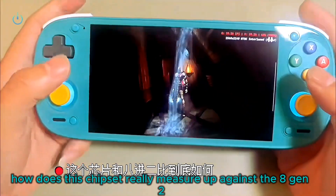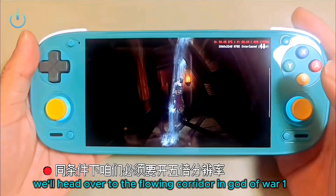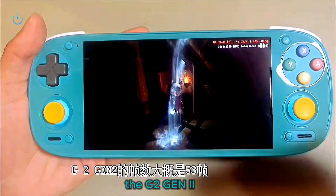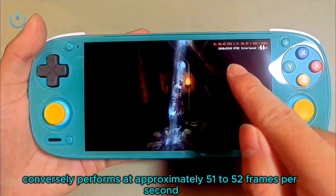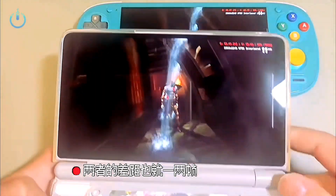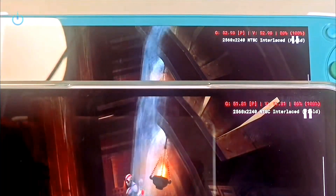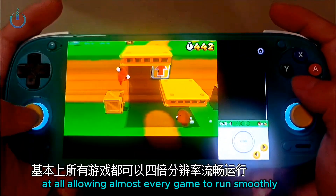Lastly, for PS2 games, how does this chipset really measure up against the 8 Gen 2? We'll head over to the flowing corridor in God of War 1 and set it to 5x resolution, ensuring both devices run below maximum framerates so we can accurately gauge the performance difference. The G2 Gen 2 achieves about 53 fps; the 8 Gen 2 performs at approximately 51 to 52 fps — a negligible difference of merely one or two frames, essentially rendering their PS2 emulation performance identical. This device also handles 3DS games with no problem at all, allowing almost every game to run smoothly at a crisp 4x resolution.